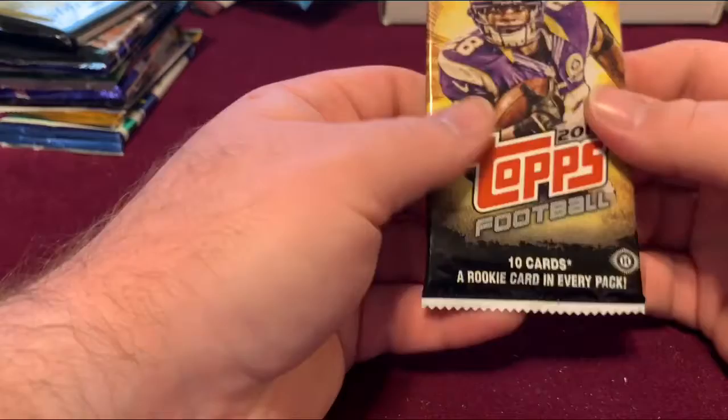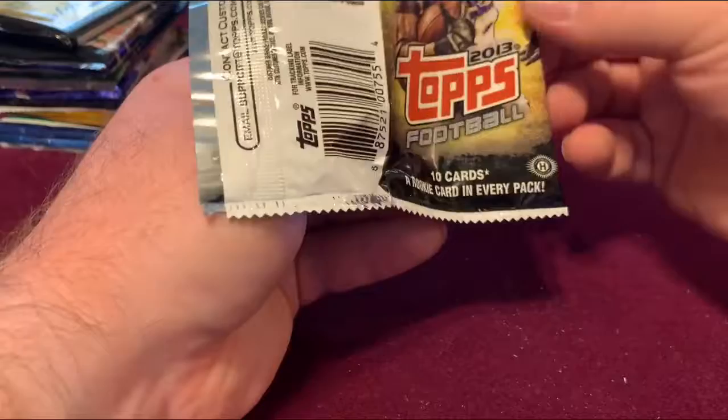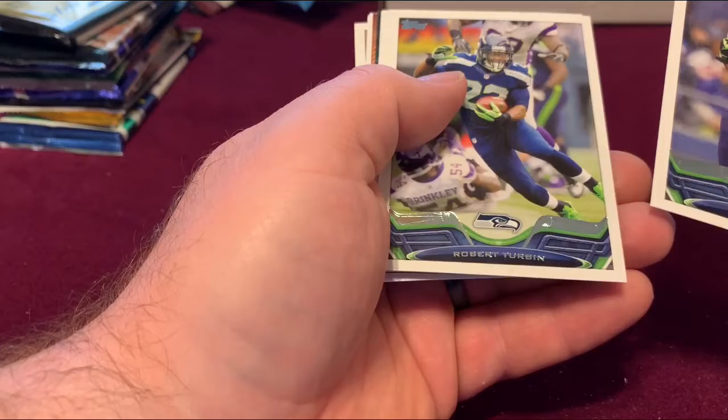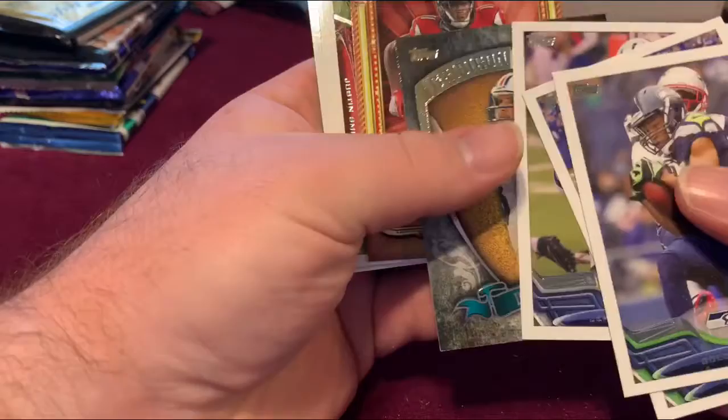2013 Topps — a rookie card in every pack. Got Golden Tate, Robert Turmine, and a Gridiron Legends Dan Marino card.